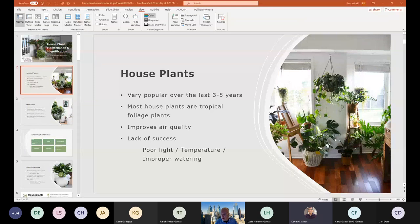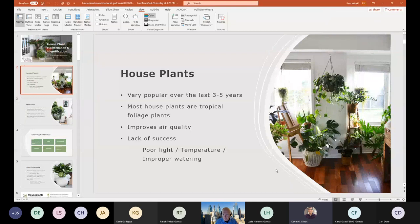Let's see if we've got this all worked out now. I'm down to one screen — I'm not used to doing this with only one screen. All right, so houseplants have become very popular over the last three to five years.